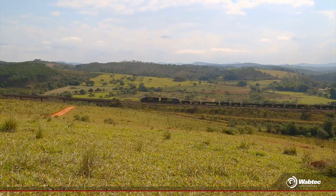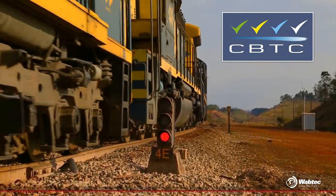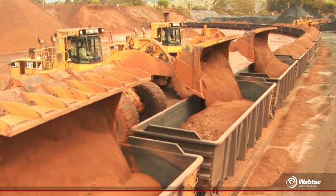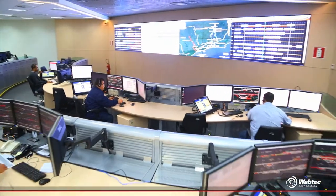Communications-Based Train Control. How can we circulate with an increasing volume of cargo without disregarding our commitment to safety? This is a challenge for MRS Logística.